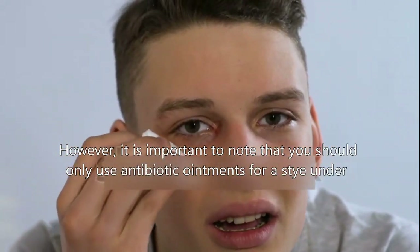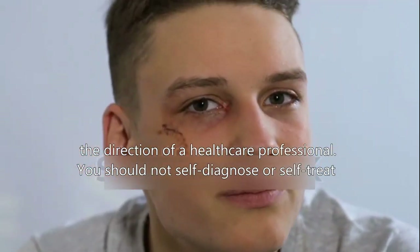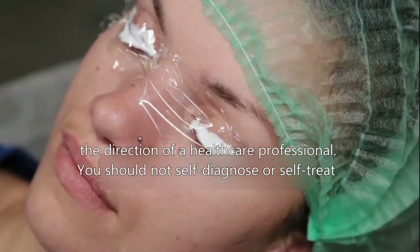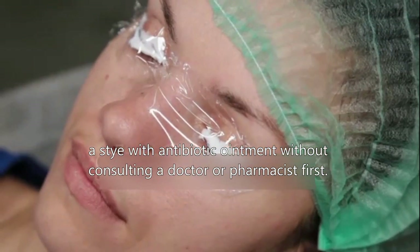However, it is important to note that you should only use antibiotic ointments for a stye under the direction of a healthcare professional. You should not self-diagnose or self-treat a stye with antibiotic ointment without consulting a doctor or pharmacist first.